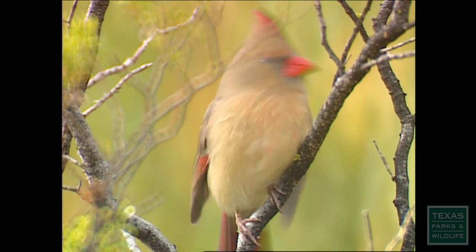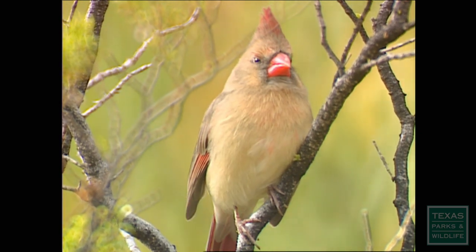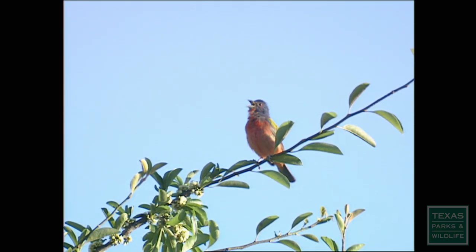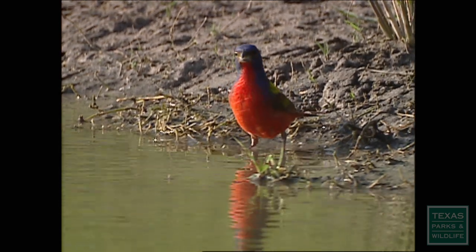The cardinal's bill is thick and cone-shaped and as strong as a nutcracker. It's perfect for sunflower seeds. The cardinal's cousin, the painted bunting, has a similar bill. Both cardinals and buntings forage on the ground and in shrubs for a tasty meal of berries, bugs, and large seeds.